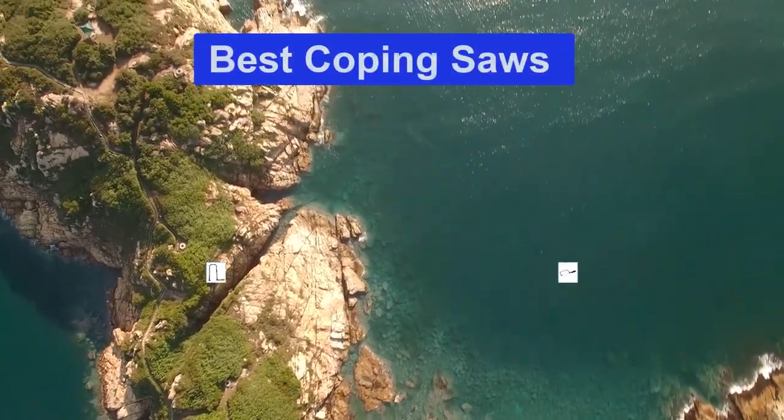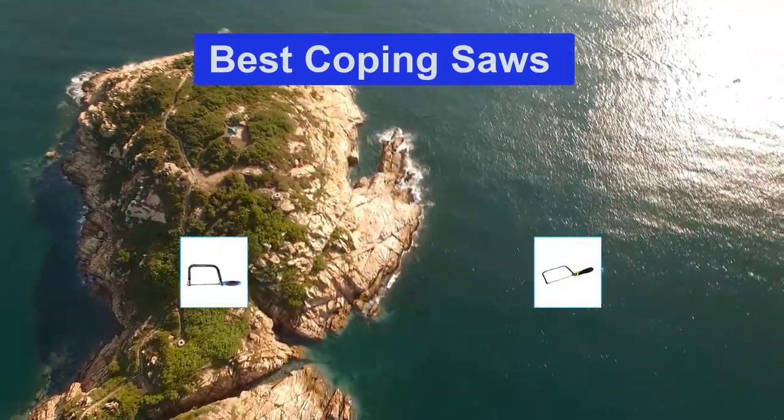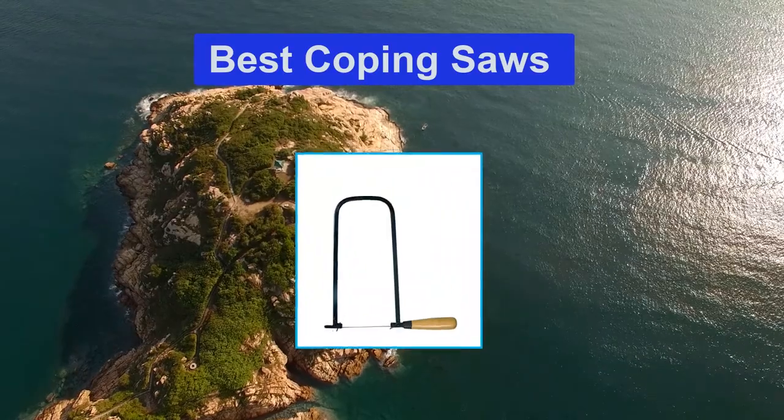Hello guys, welcome back to Top Home Guide. Today I am going to talk in this video about the best coping saws that you should buy. Let's get started.